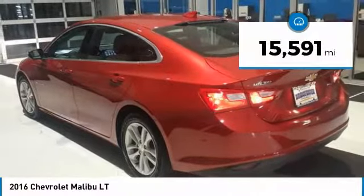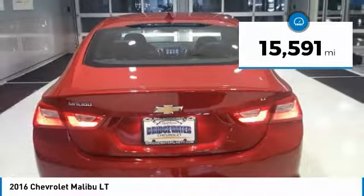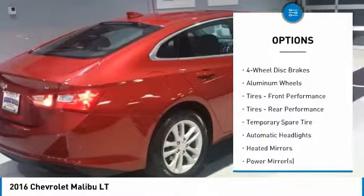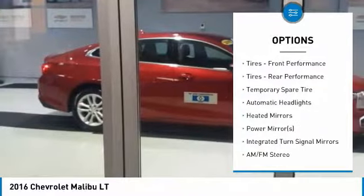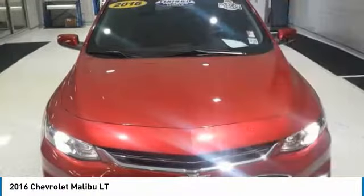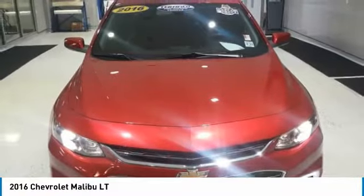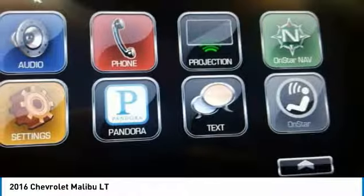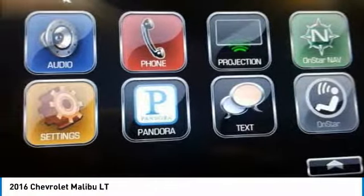This vehicle has less than 20,000 miles. Here are some of this vehicle's great options: stability control, keyless entry, traction control, steering wheel audio controls, backup camera, anti-lock braking system, Bluetooth, adjustable steering wheel, driver airbag, and four-wheel disc brakes. Wouldn't you look great in this vehicle? Stop in today and see for yourself.